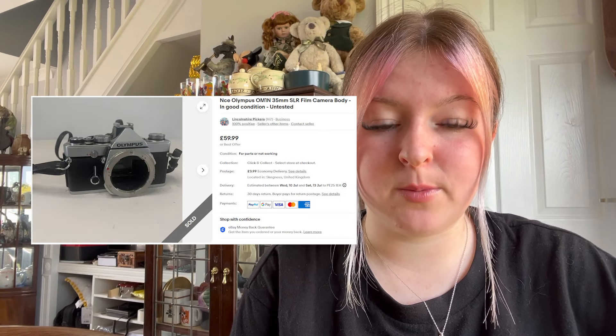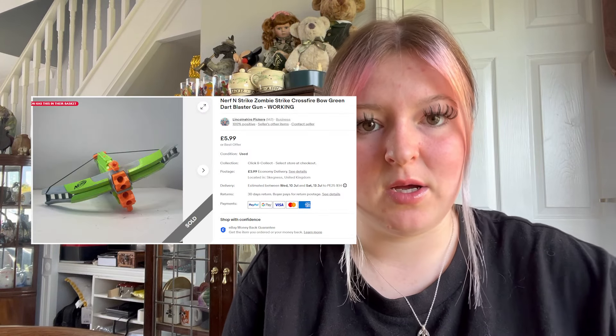We sold an Olympus film camera body, untested, for £56.99 plus £3.99 postage. If you can test them I'm sure you'll get a lot more money. We sold another Nerf gun item — it was actually the Fortnite crossbow-style thing — for £5.99 plus £3.99 postage.